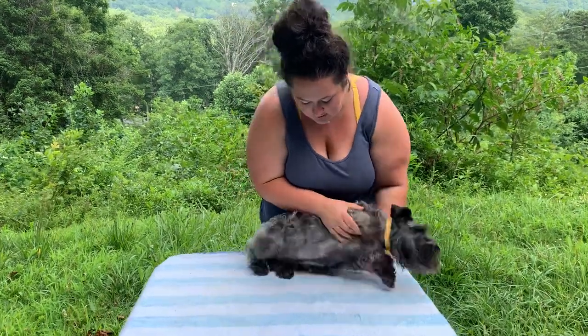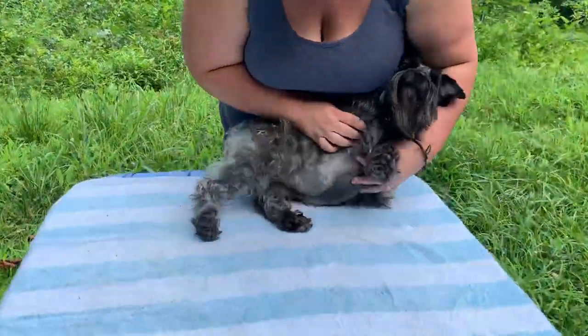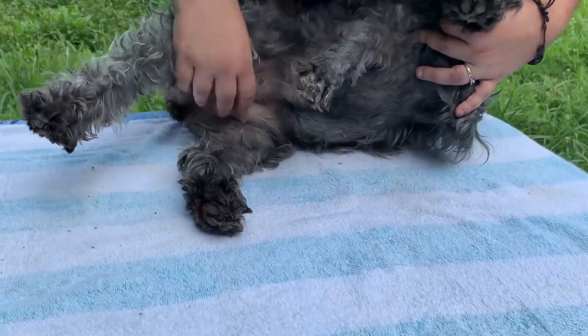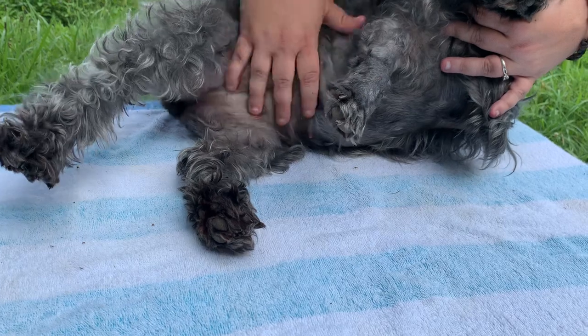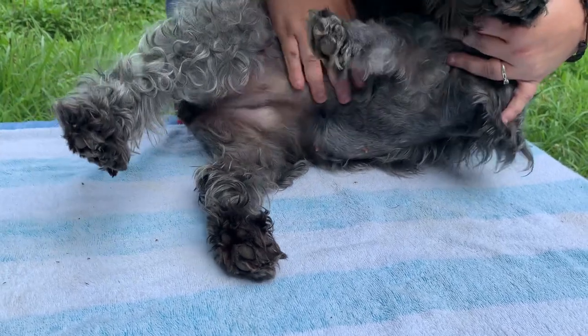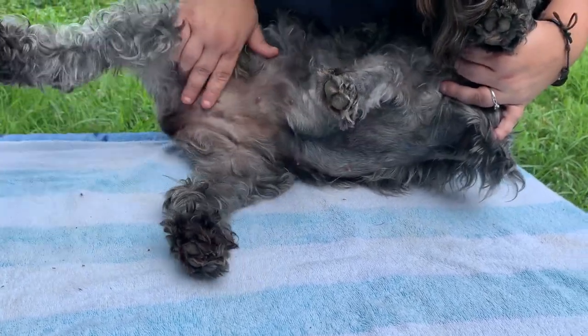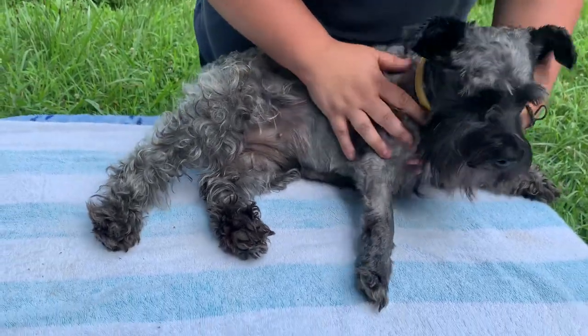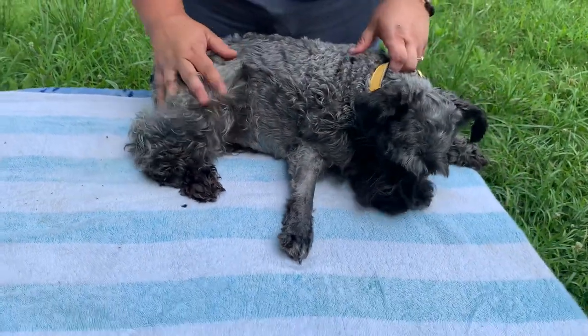Her nipples have gotten a little darker. Her breasts are just swollen — no milk obviously, but just a little puffy. And she looks like she's going into heat, but she already was, so she's a little swollen on her private parts.